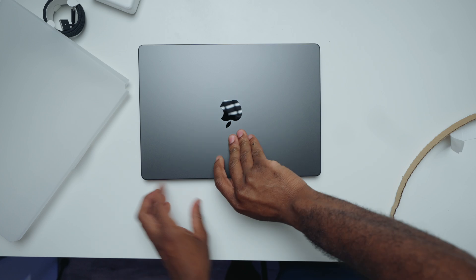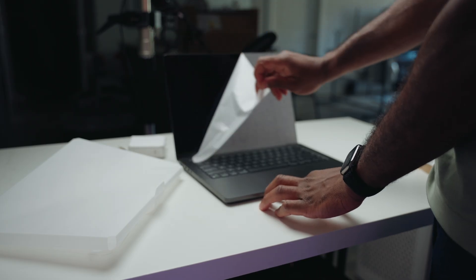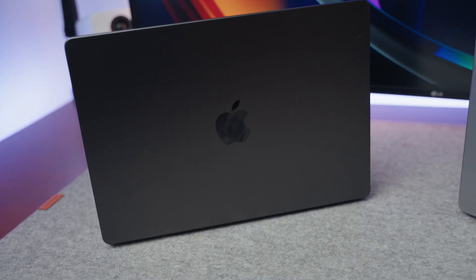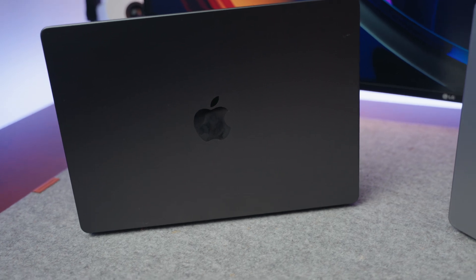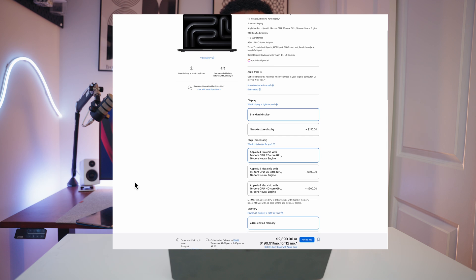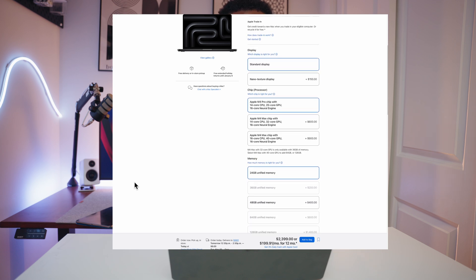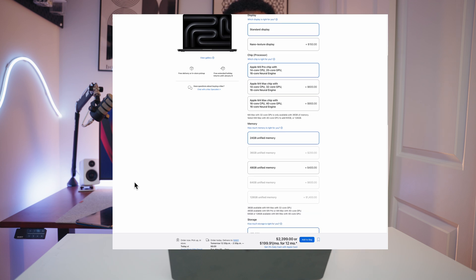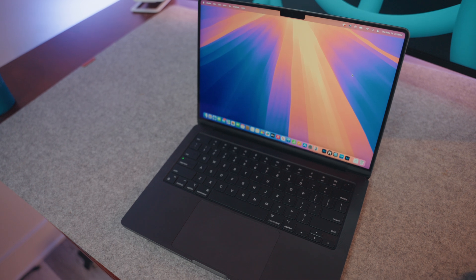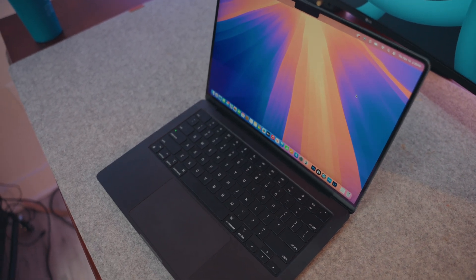Right out of the box, the new MacBook certainly looks familiar, especially the color — this is Space Black — but it does boast some upgraded internals that caught my attention. This is the M4 Pro chip with a 14-core CPU and a 20-core GPU. That seems like a solid boost in performance, especially with the 20-core GPU for graphic-heavy tasks using software like Blender or even Figma.